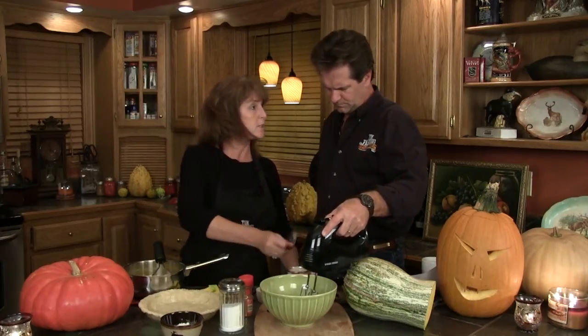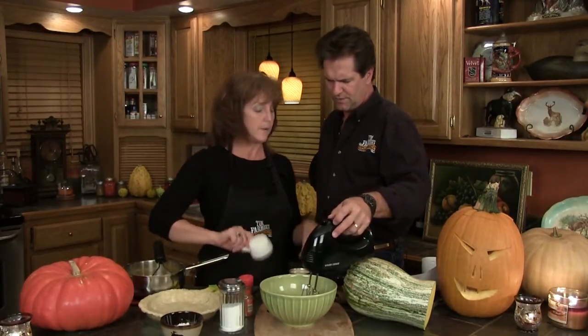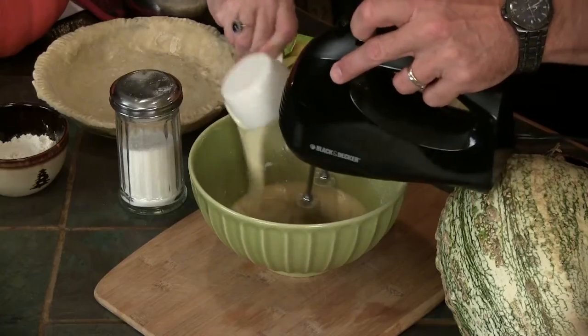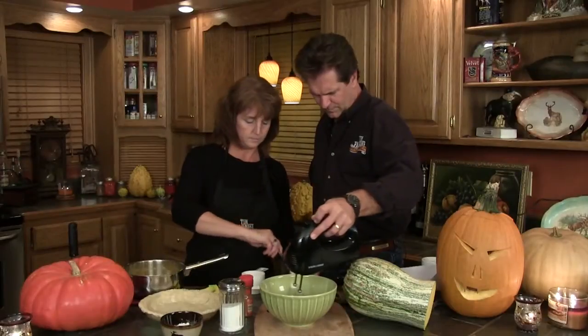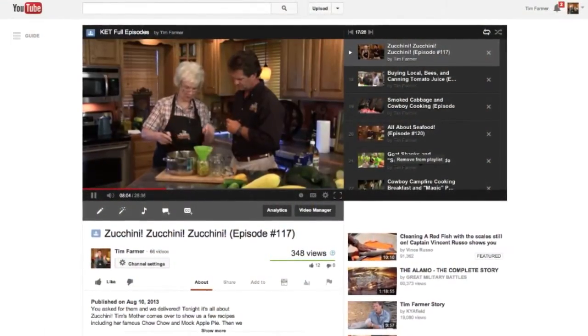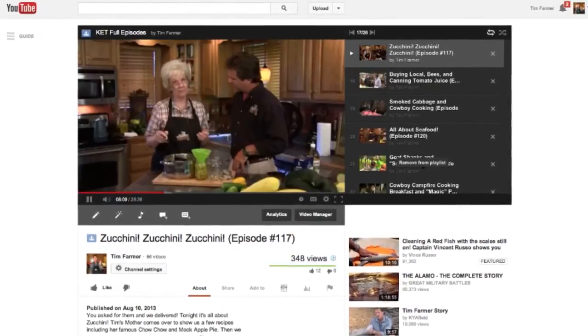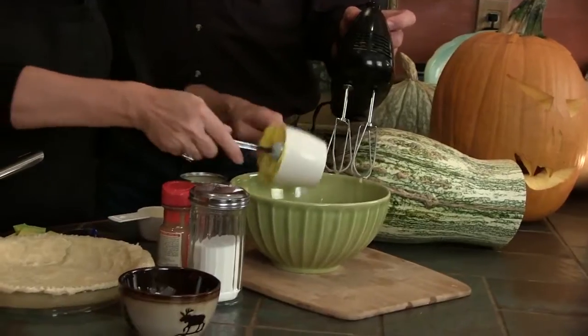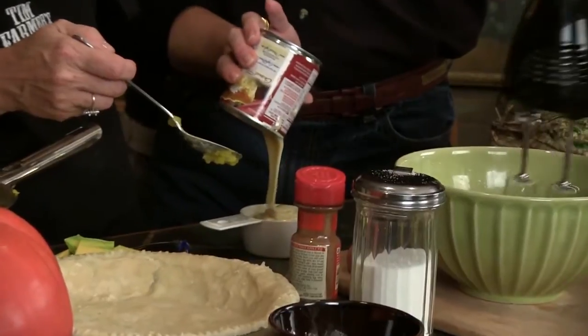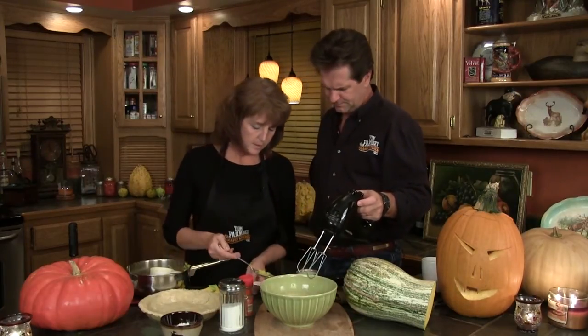One whole cup of condensed milk — but the way she said to do it, put half a cup in, mix it, then put in our kushaw, and then put in another half cup, and then it's ready. So a half cup of condensed milk first. This was a good year for squashes — we did zucchini and made everything in the world out of zucchini. Mom made a mock apple pie, which was delicious. You can find that at timfarmerscountrykitchen.com. Now we're going to put a cup of our kushaw, mix that, then another half cup of condensed milk. And that's it.